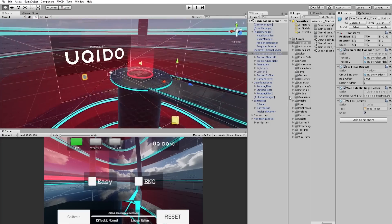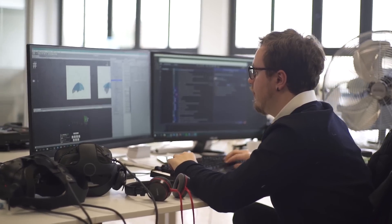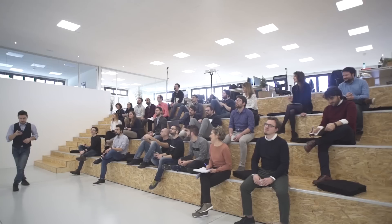Hi everybody, I'm Pierre. I work for Ukido that I founded 12 years ago. We are an international team of designers and software developers and we build software products for companies all over the world. We are working on the technology that will allow climbers to buy the right size of shoes for their best performances.